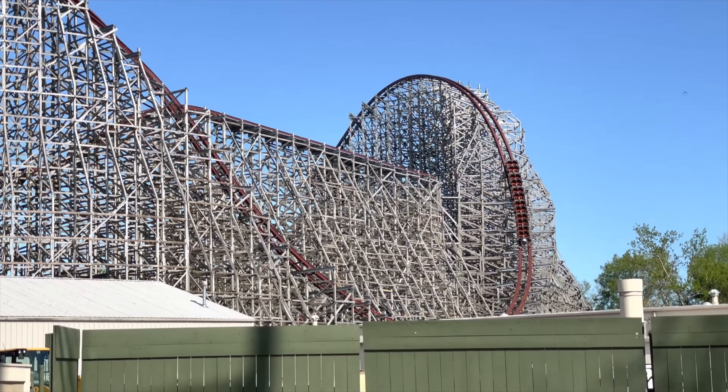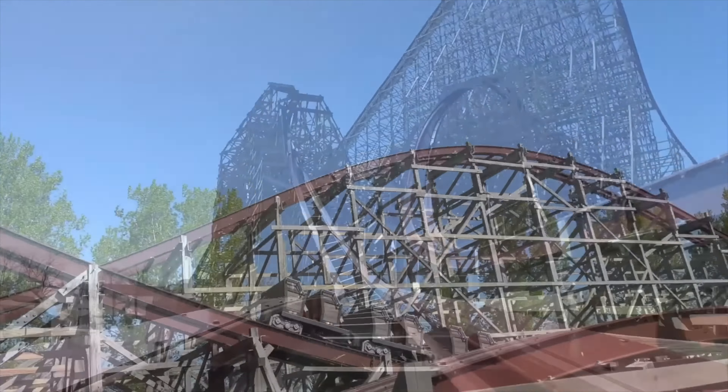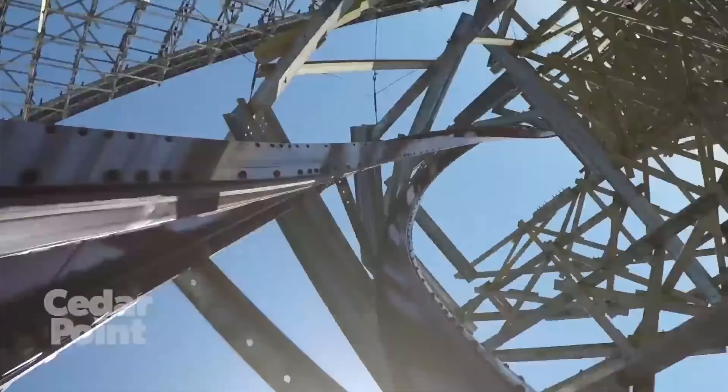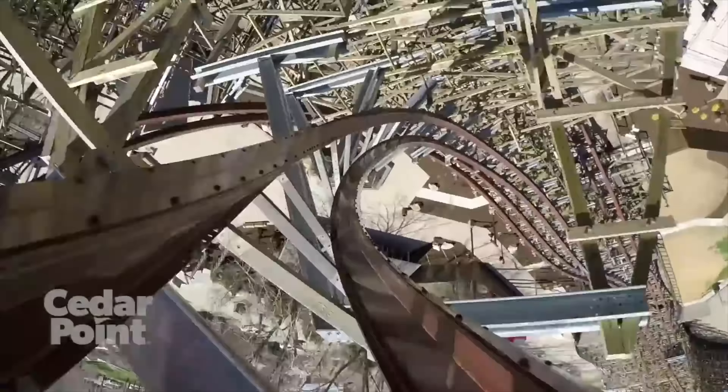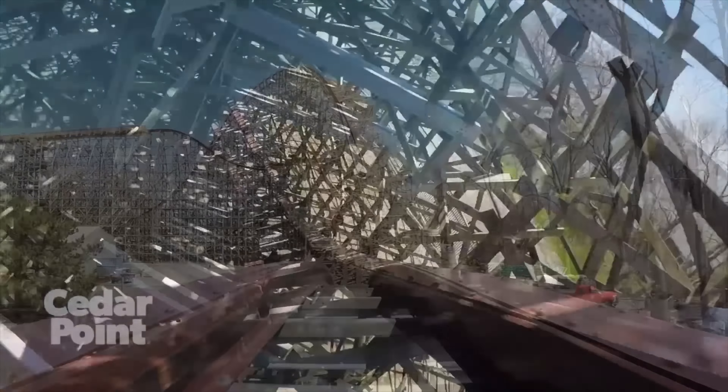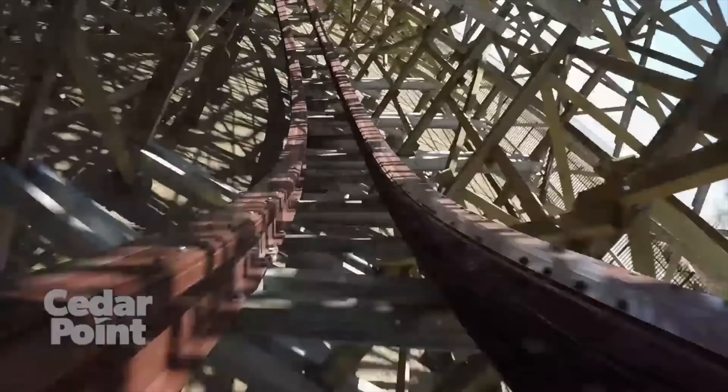It really is a sight to behold and you have to experience it. The reason I chose Steel Vengeance over Millennium Force is simply due to the massive wood structure, which gives you a feeling of doubt — wondering if the structure is strong enough not to come tumbling down. I also love the unknown of what happens inside the wood structure that you cannot see from the queue line.